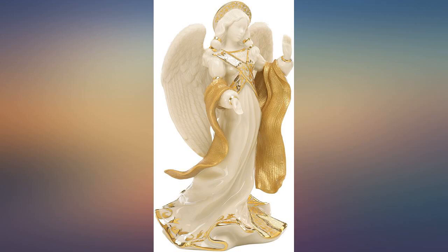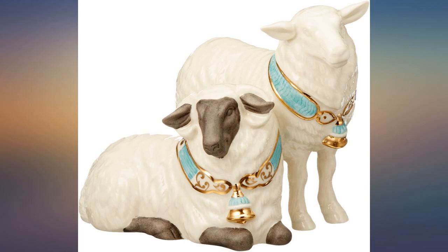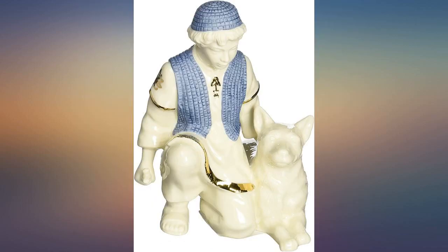A wonderful addition to my nativity scene. The price was great on Cyber Monday. Gorgeous — it completes the set. Arrived in great condition. I love Lennox.